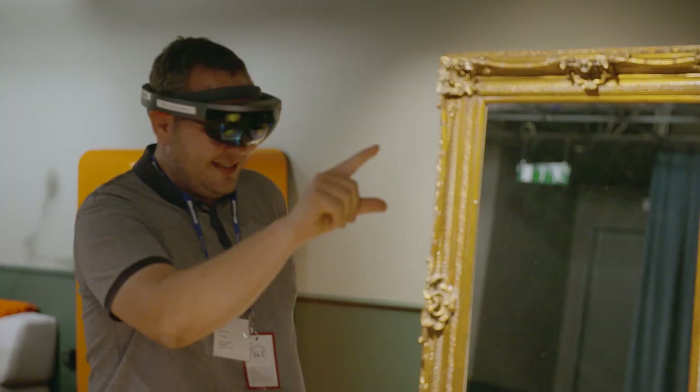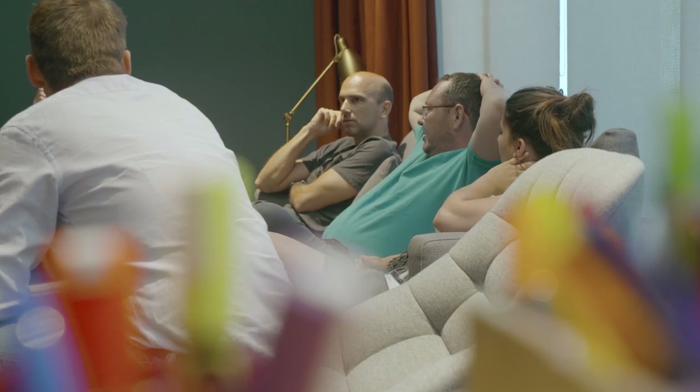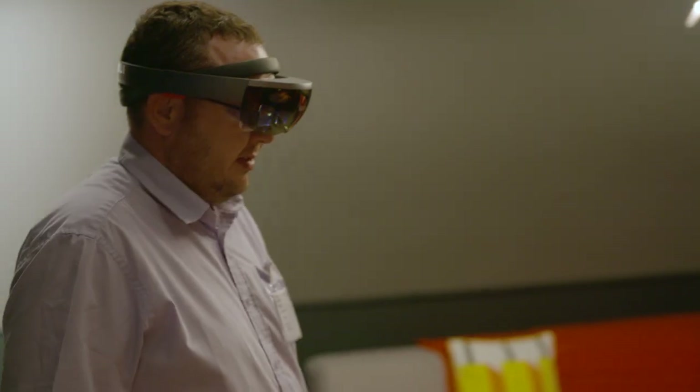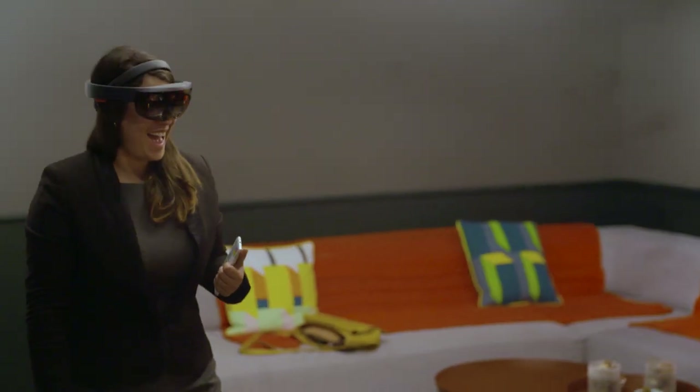What surprised us the first time we used HoloLens is that it had all the perfect aspects for nuclear industry. It's a real evolution in our work. Our company has to be at the top of the technology and with HoloLens we can do this.